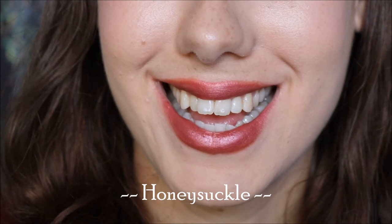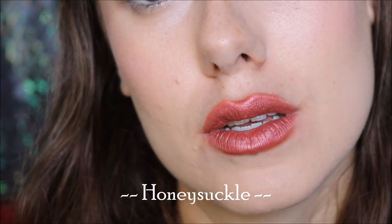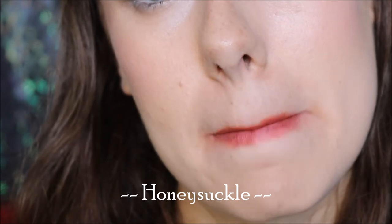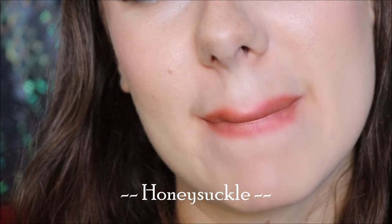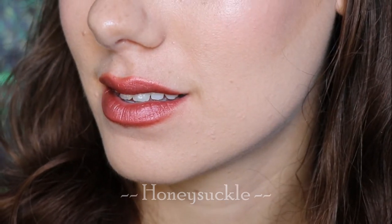Honeysuckle is more pink, while Autumn Love was very orange. Again, it's got a beautiful metallic finish. We are halfway through — I promised myself that halfway through I would treat myself to a lip scrub. So I've made a big ol' mess!